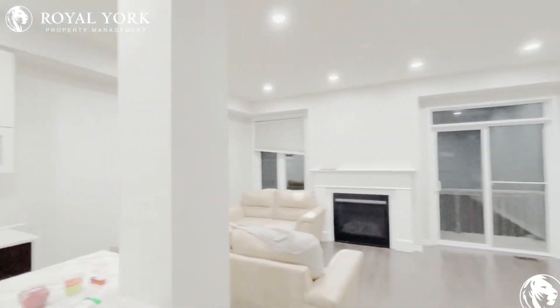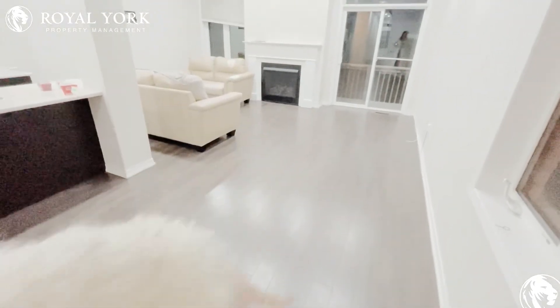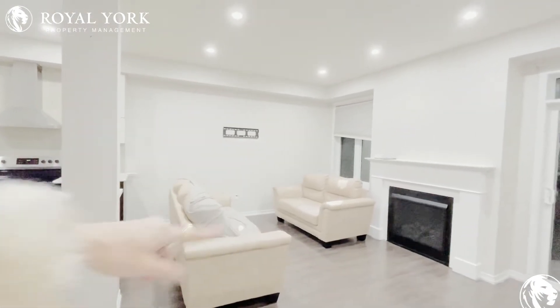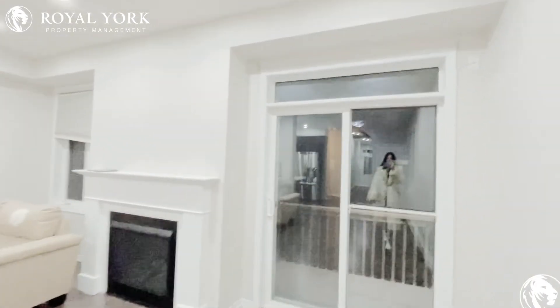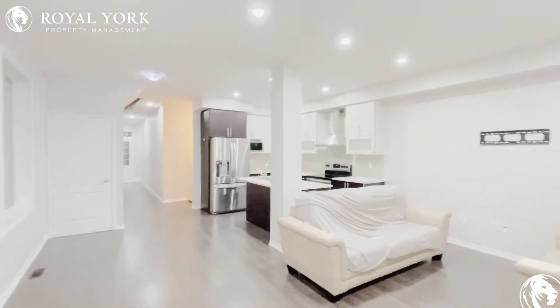As you can see, you have a very large living area slash dining area. I would put a dining area over here — it could comfortably sit eight people. Here you could put in a nice sectional with the TV up above the fireplace, and you also have access to the backyard, which is stunning.